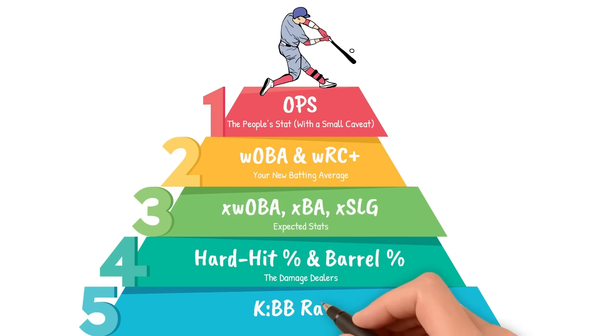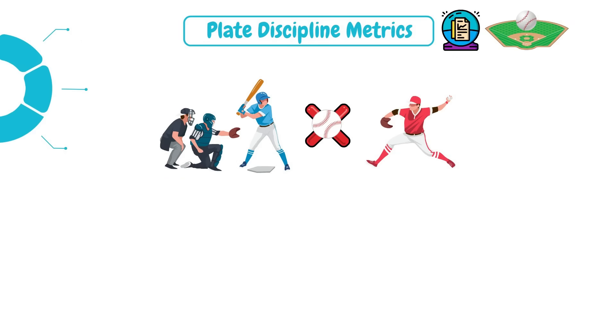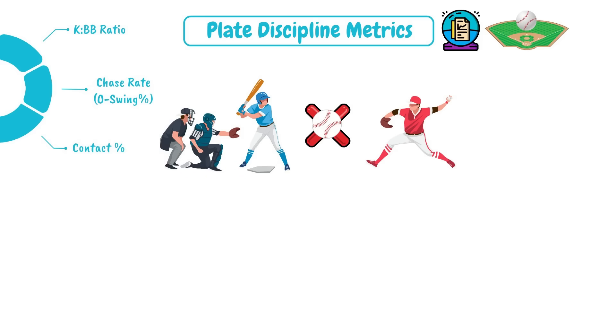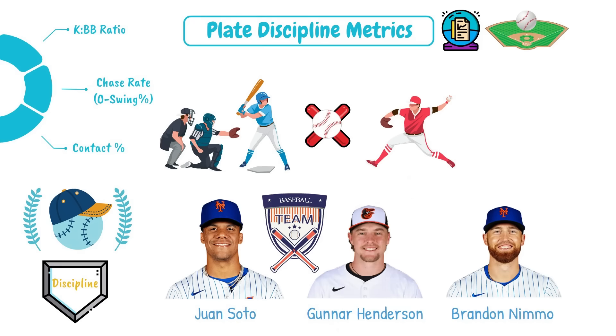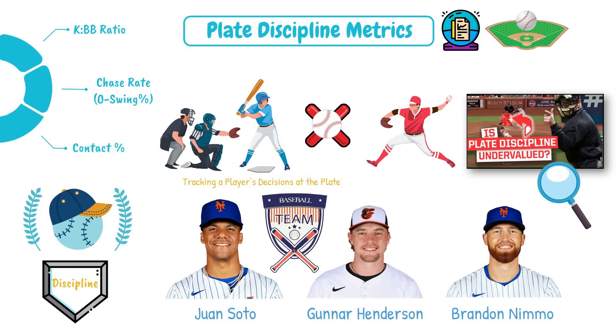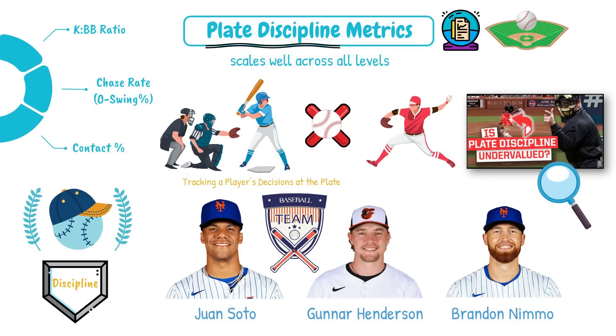Our fifth stat is K-to-walk ratio and plate discipline metrics. You can't hit the ball if you swing at bad pitches. Plate discipline isn't sexy, but it's one of the most predictive skills in the game. The metrics to watch are K-to-walk ratio — simple but powerful, comparing strikeouts to walks — chase rate (O-swing percentage), which is how often a hitter swings at pitches outside the zone, and contact percentage. Elite plate discipline guys? Think Juan Soto, Gunnar Henderson, and Brandon Nimmo. Plate discipline scales well across all levels and is one of the most important stats for determining how good a hitter truly is.